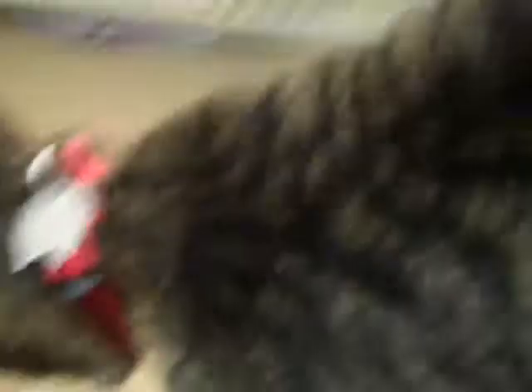Jack D used to live with an owner. He was brought in by his former owner who could no longer take care of him because of financial reasons. And Patty was brought in as a stray, so we don't have a lot about Patty's background.